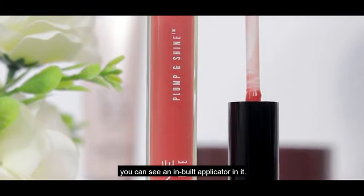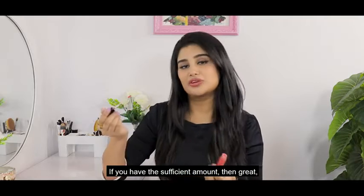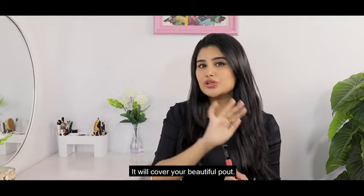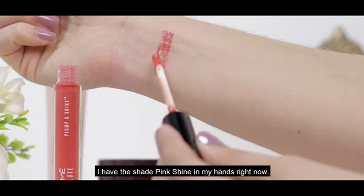When you open the tube, you can see the inbuilt applicator. If you have a sufficient amount on the wand, great. But if you don't, you can dip it again and apply it smoothly all over your lip — it will give you that beautiful plump. As you can see, I have the shade Pink Shine in my hands right now.